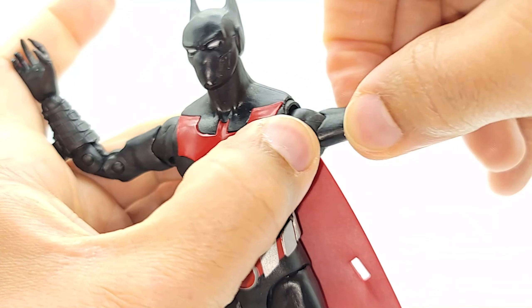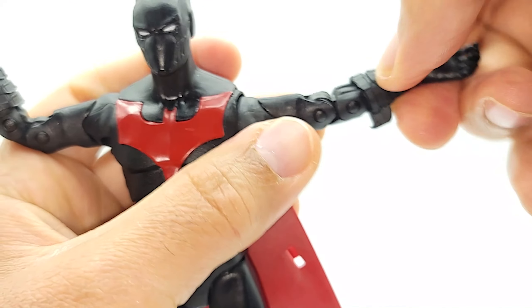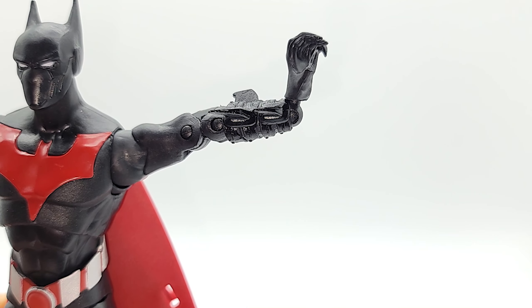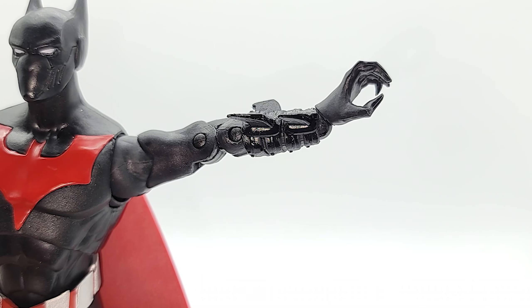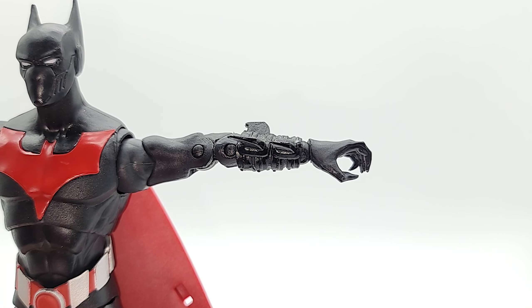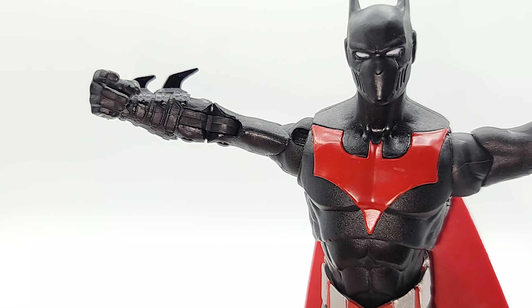Looks like we've got a bicep swivel — yep. Nothing on the forearm. He does get a wrist tilt but be careful — it starts to come off the peg a little bit if you push too hard. The peg was already out a little bit, so no full repulsor blast extension — only tilts up a little bit. It also comes with a gripping hand; you can see the angle in is pretty steep when you have that hand on.